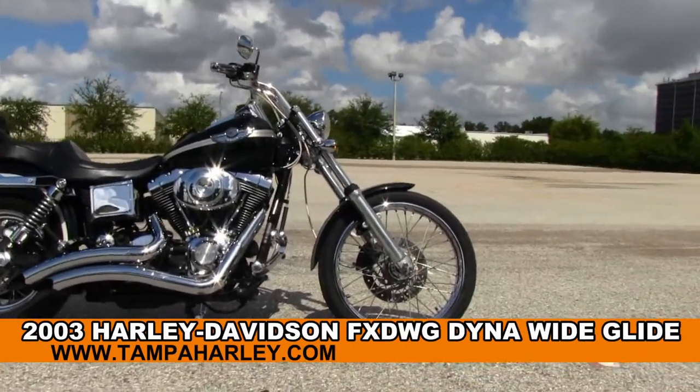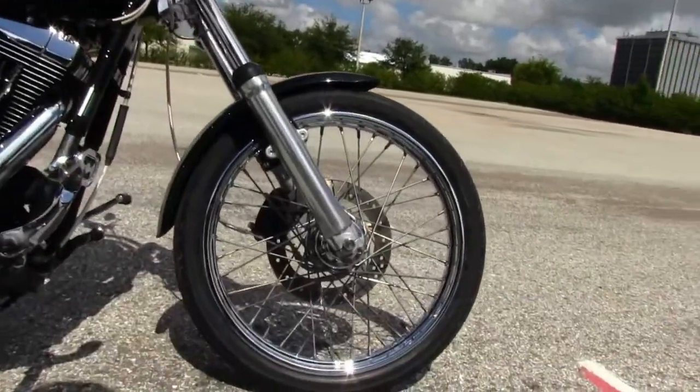This Wide Glide starts out front with a 21 inch steel lace wheel. Let me head on back to the forward controls.